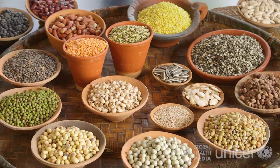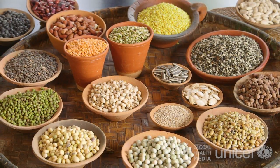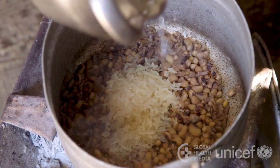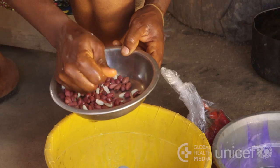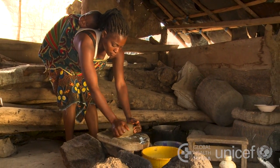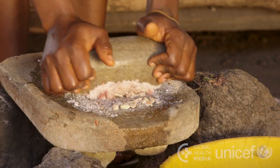Then there are legumes, nuts, and seeds. These foods provide protein and other nutrients. Some, such as nuts, are also rich in fat and can increase the energy in your child's meal.